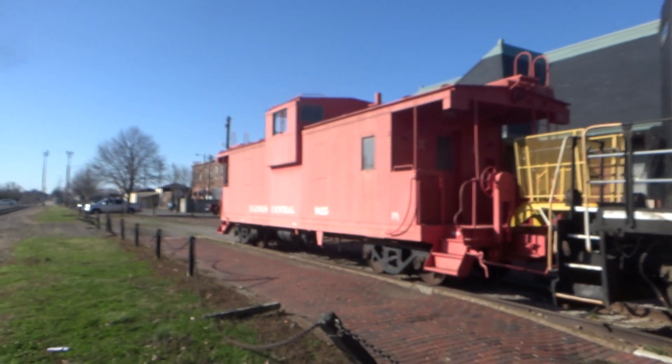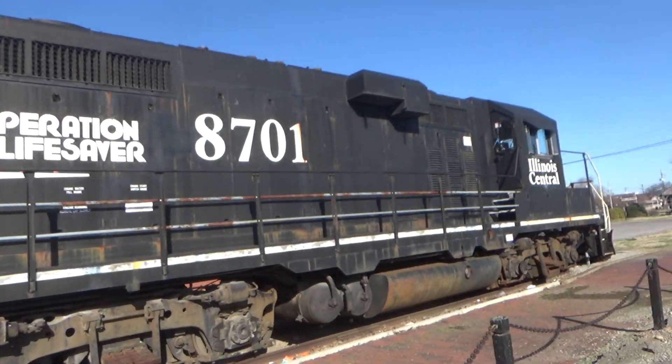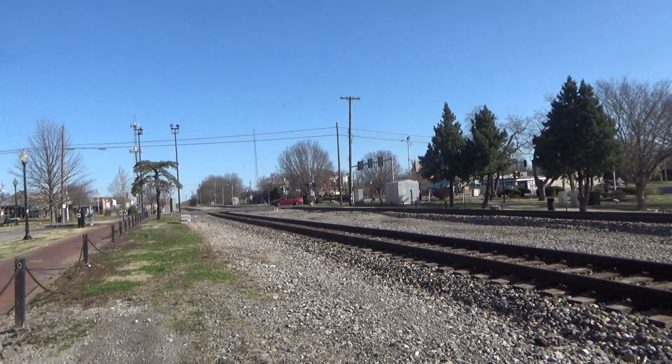And we got an Illinois Central caboose here too. I'm going to guess that's the old line that used to run on this track. This is now a CN.